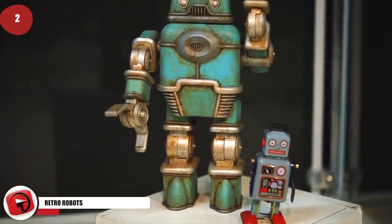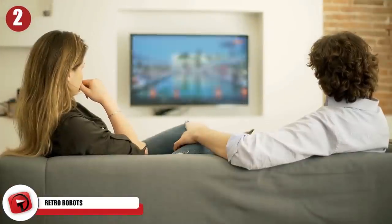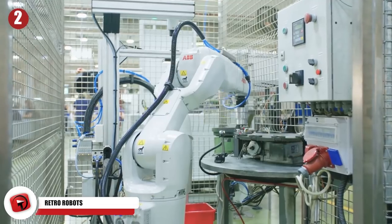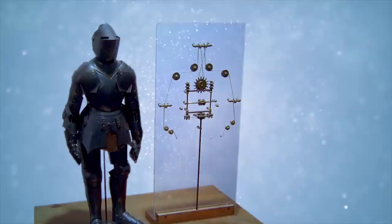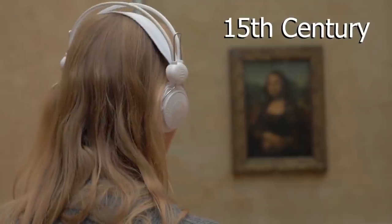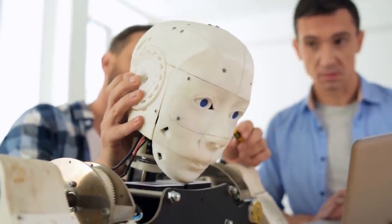Number 2: Retro Robots. Humanoid robots are becoming a fact of everyday life, and it's easy to imagine them as advanced androids with individual sentience. But the history of robotics, or mechanical automata, can be traced back to at least the 10th century BC in China. One of the first verifiable automatons was designed by Leonardo da Vinci in the late 15th century. While there is no record of da Vinci's robot actually being constructed, it is regarded as one of the first recorded plans for a humanoid automaton.